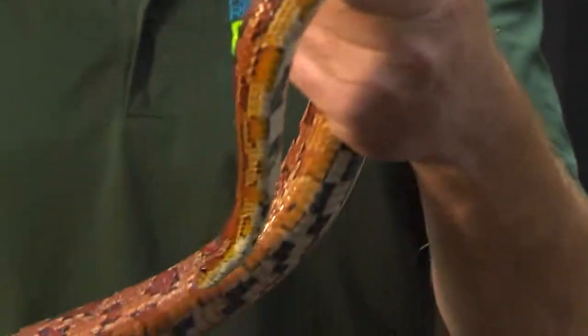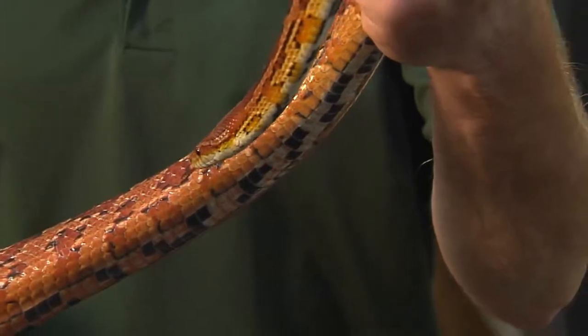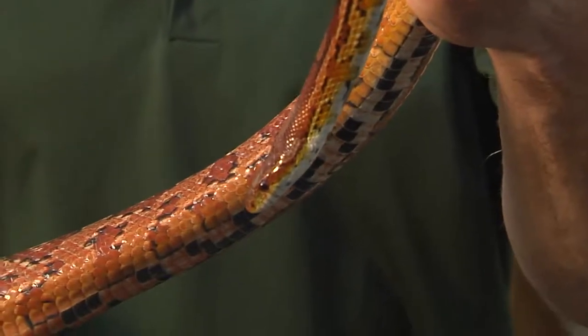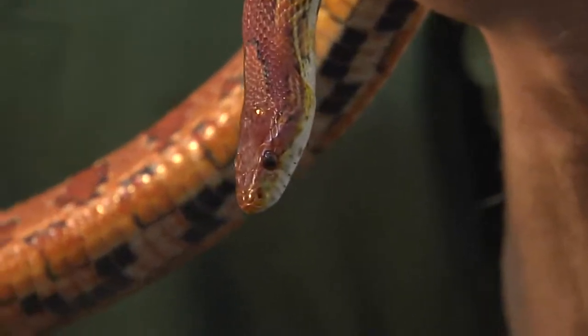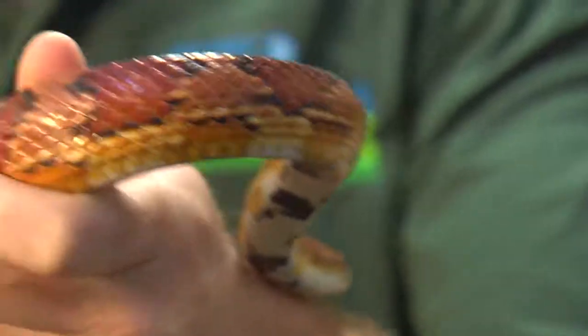Corn snakes are both predator and prey. They will prey mostly on mice, but they will also eat fledgling birds and frogs. Most animals that prey on corn snakes would be foxes, large birds of prey, raccoons, skunks, coyotes — things like that.